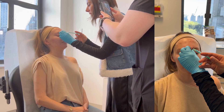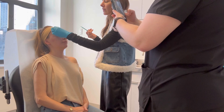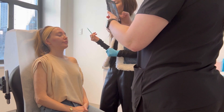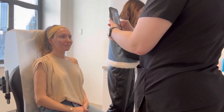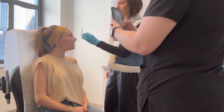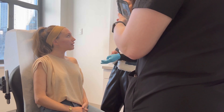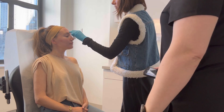I did about 8 botox units in the glabella and about 12 in the forehead. I'm very light — I would normally do a lot more, but I know for Jillian she's a light-touch kind of person. Do I need anywhere else? No — you really didn't even need this.